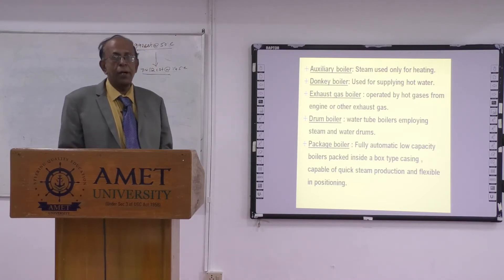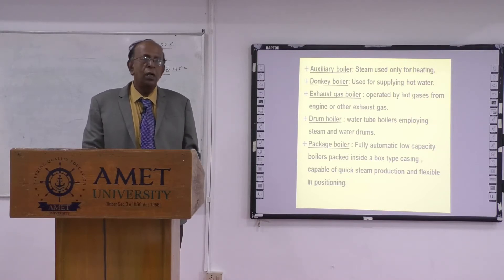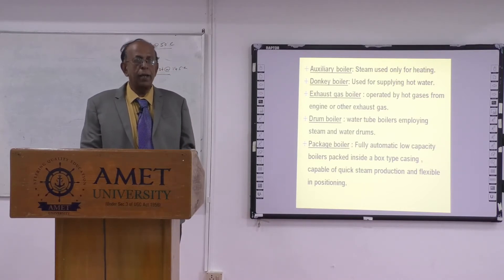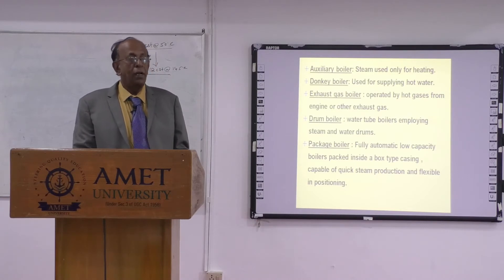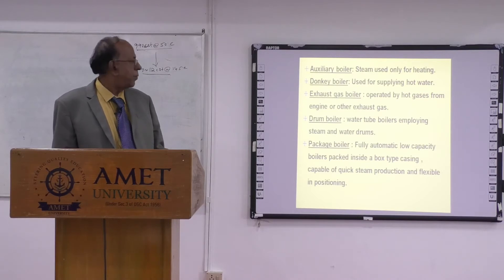The exhaust gas boiler is the most important thing, because besides the auxiliary boiler, most ships have an exhaust boiler. The exhaust boiler uses waste heat recovery — it uses the main exhaust gases to heat up the water in the exhaust boiler. For this reason, the exhaust boiler is also called an economizer.